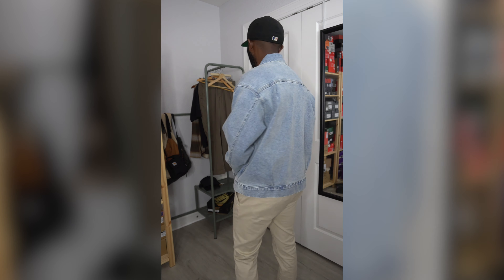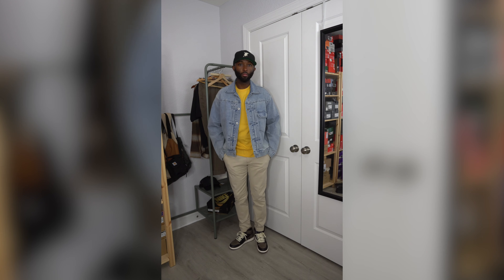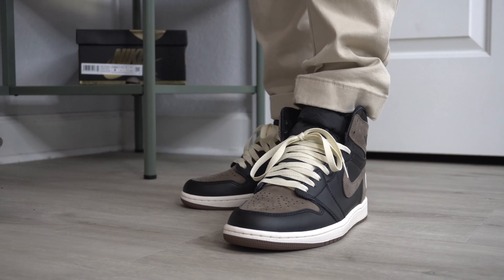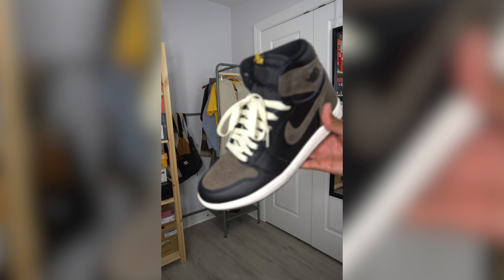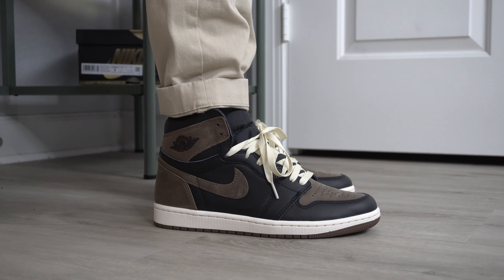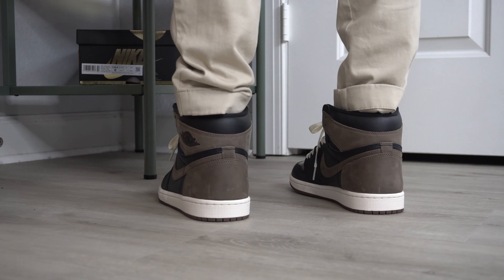To finish this look off, I threw on a denim trucker jacket from Uniqlo. It's already September, fall will be here before you know it. This is a lighter denim — the entire outfit is a bit light and the shoe's very dark. So to make the shoe pop a little bit more, I threw on some sail laces. The sail laces complement the midsole and bring the outfit out a little bit more, with a black Fear of God Essentials fitted cap.